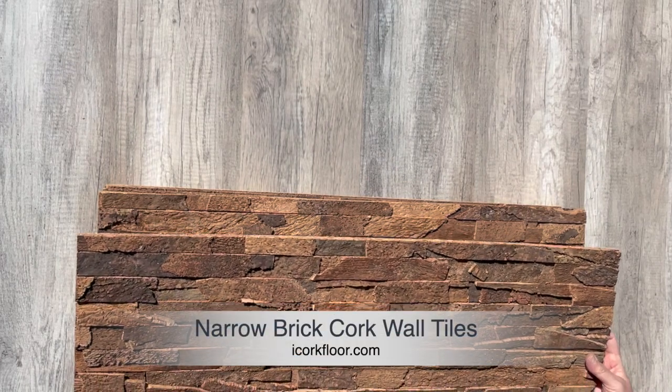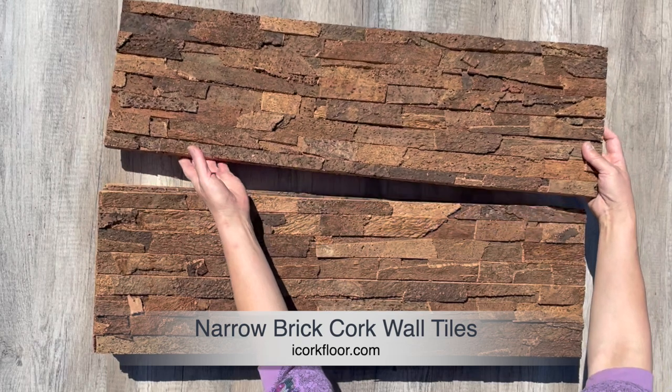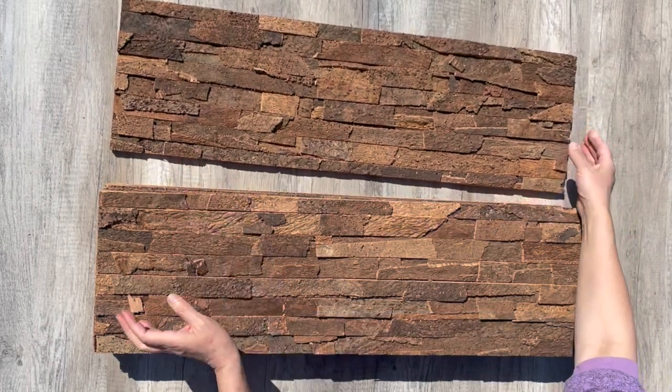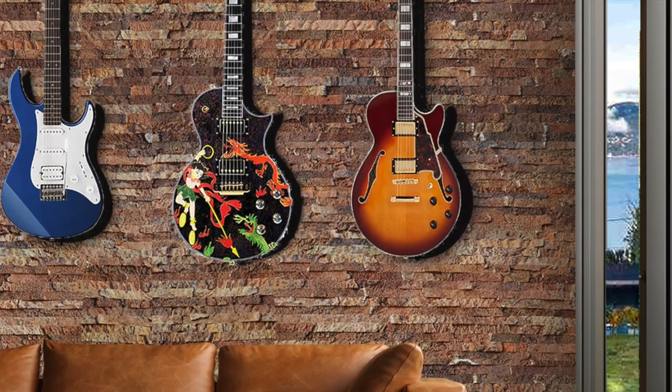Introducing Forna Narrow Brick Cork Wall Panels, the perfect solution for anyone looking to enhance their home or recording studio with high-quality acoustic wall tiles that both absorb sound and diffuse it for maximum effect.